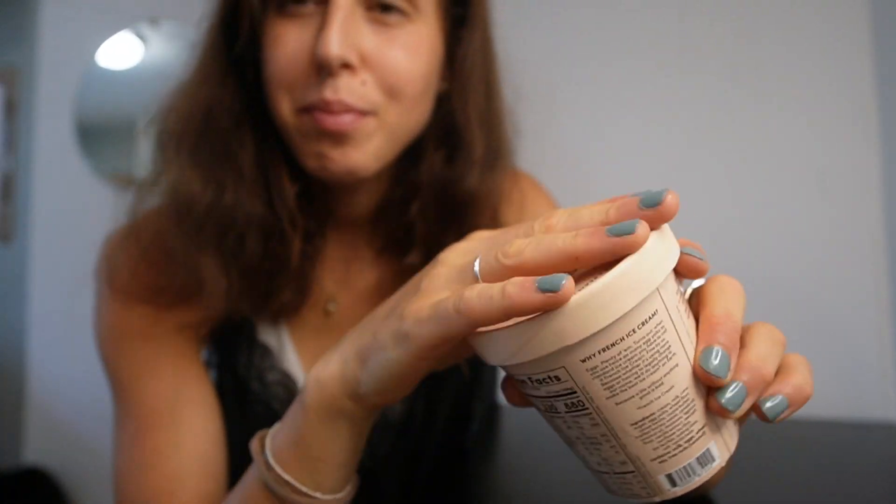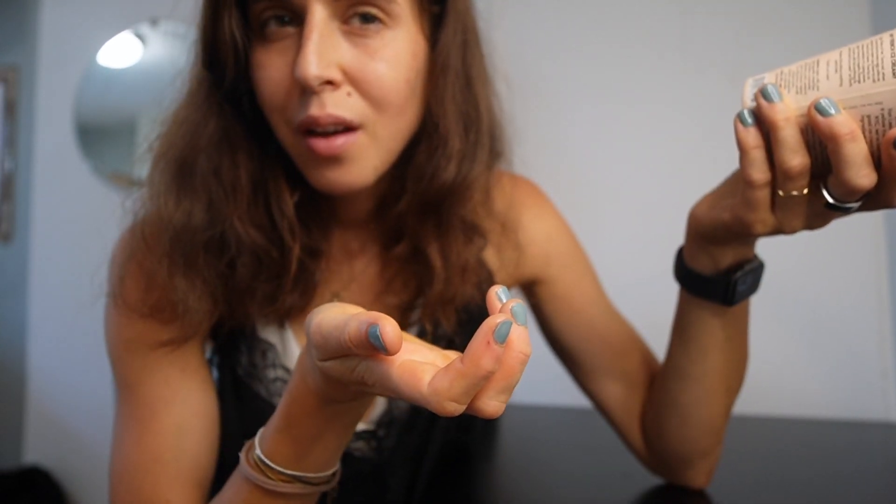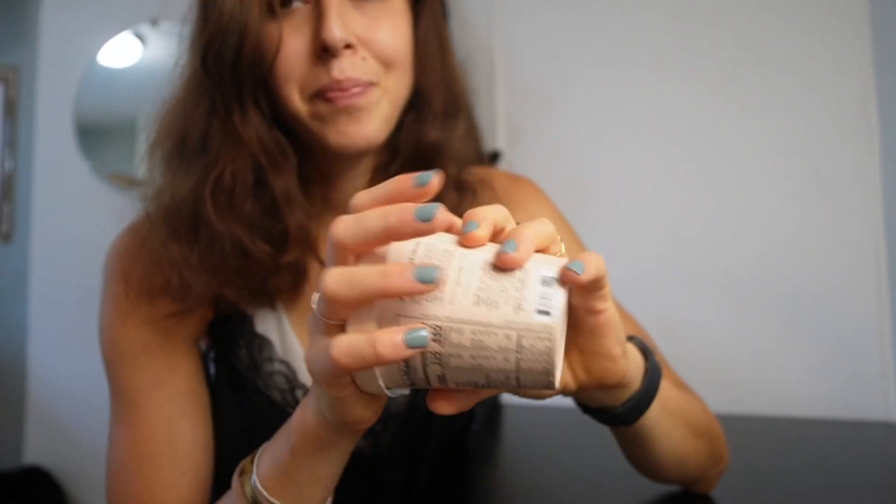I haven't had Van Leeuwen in a pretty long time. Ever since they changed something about their production — the recipe changed in a way that it got more airy, less chunks, smaller chunks. You could just feel it's not the same quality anymore as it used to be with the old pints.